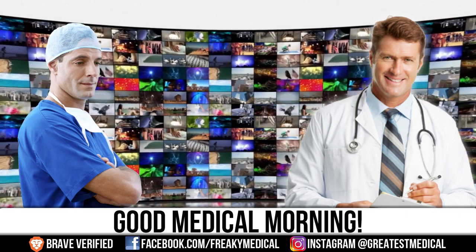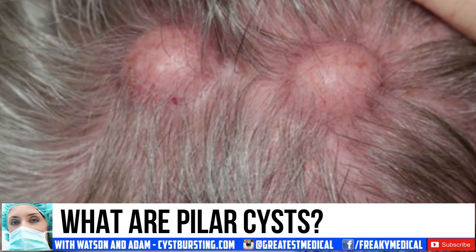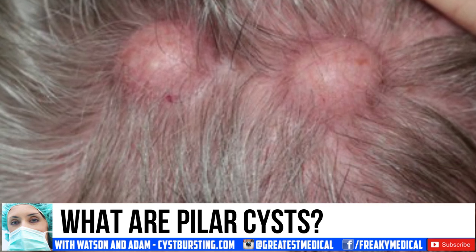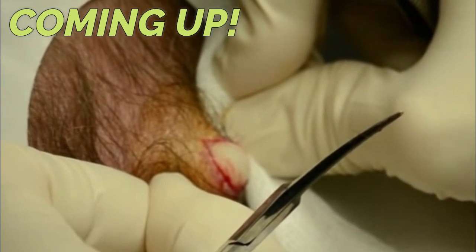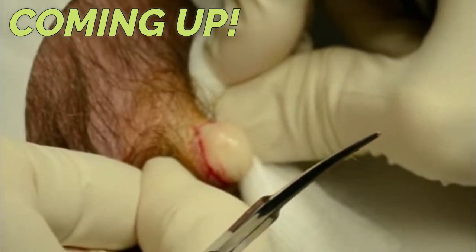Good morning. This is Watson, your medical documentarian, with today's topic: pilar cysts. We've covered them before, but this is our deepest look into scalp cysts, so let's kick it off right about now.